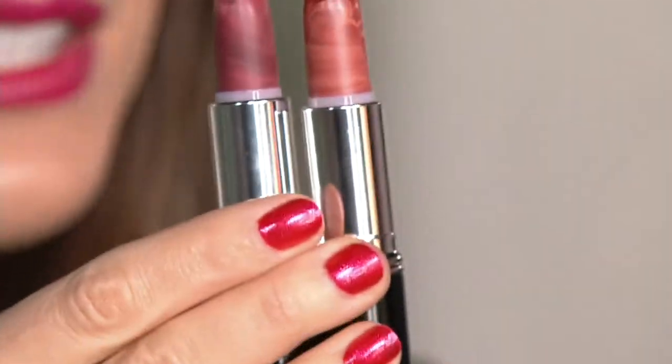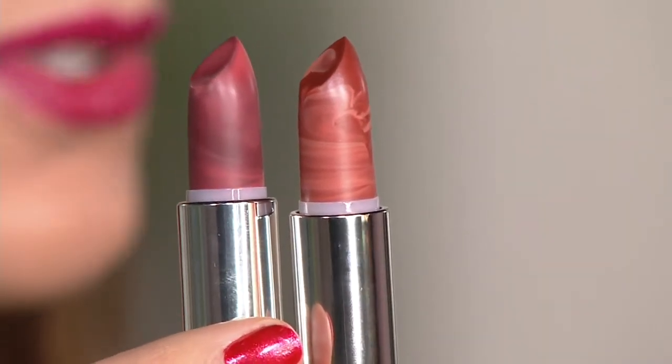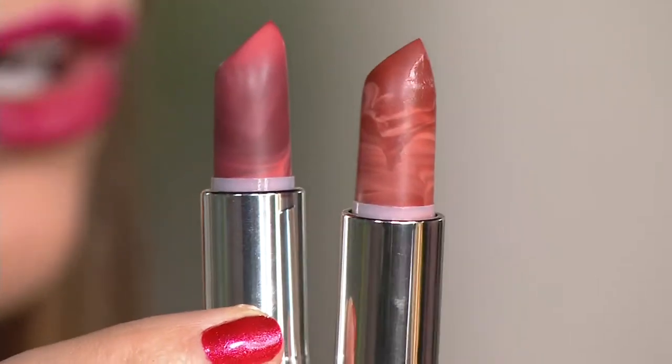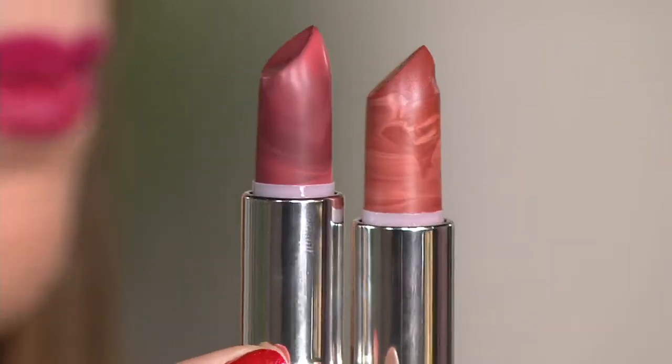Sometimes the light is really bright in front of me, so I can't quite see the colors until I see it on the monitor. And I almost just — it took my breath away. Like, look how pretty these are. They're like works of art. I can't stop looking at it. It's so pretty. Okay, I'll calm down. So those are the lipsticks.